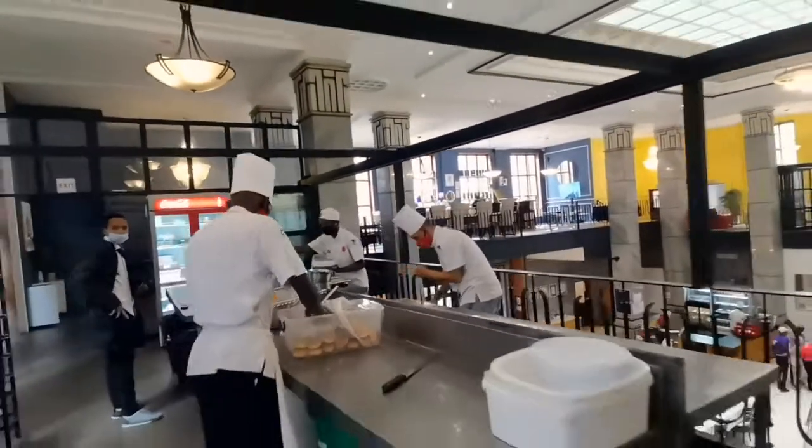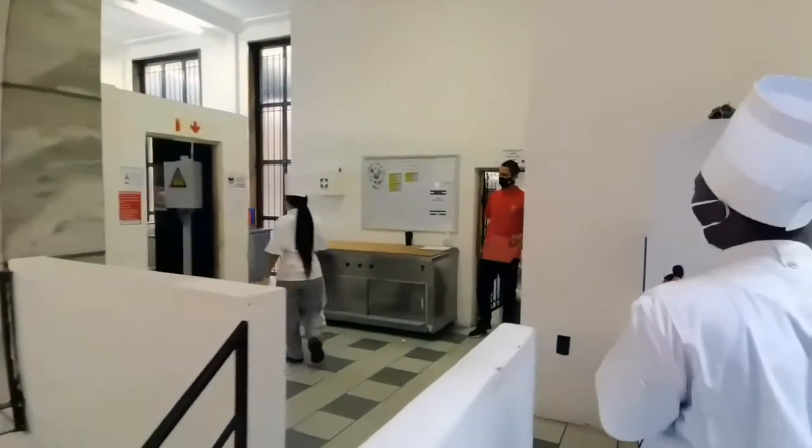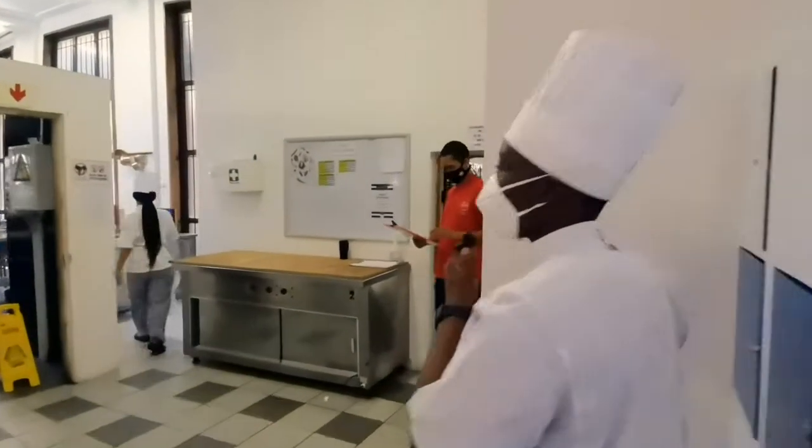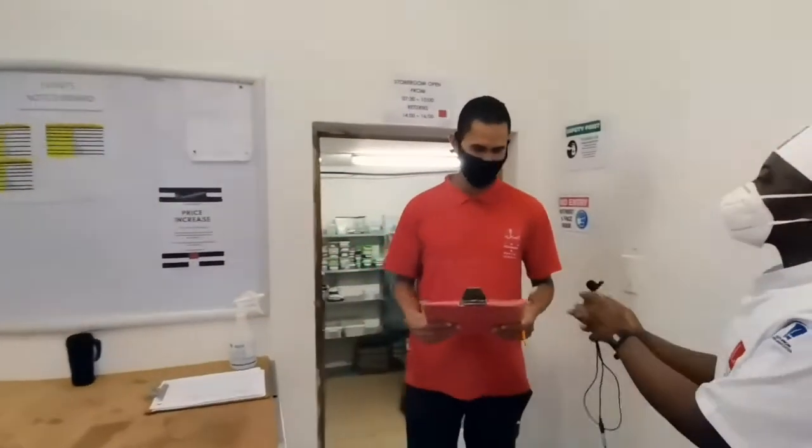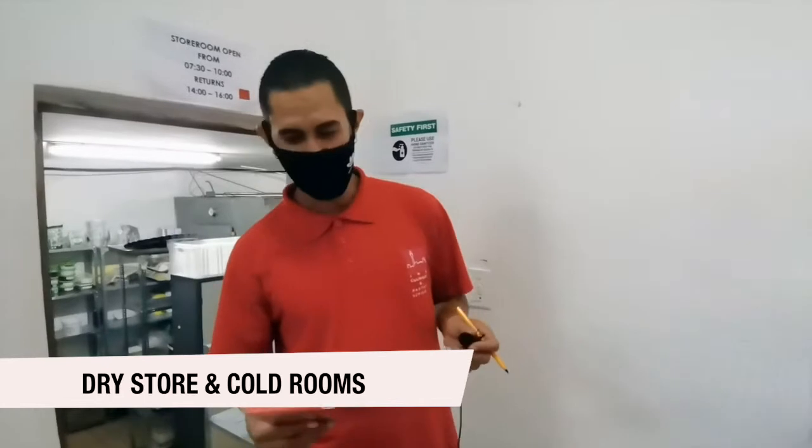Now we move to our storeroom, where we have Cade — Cade Knight — our storeroom manager. He buys all the stock and all the ingredients. Hello Cade. Hi everyone and welcome again to JCPS. My name is Cade and I'm the store manager here at the academy. I'm responsible for all storage areas as well as all the stock in those areas. I assist our lecturers in facilitating stock rotation — like FIFO: first in, first out. Thank you, Cade.